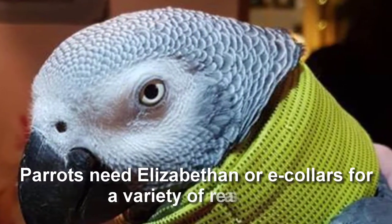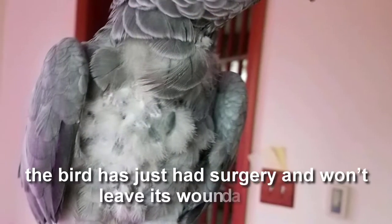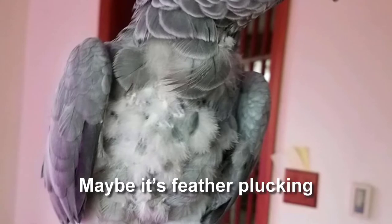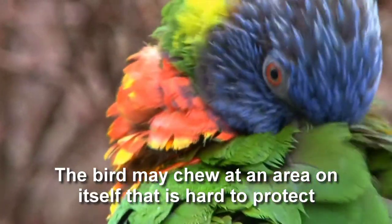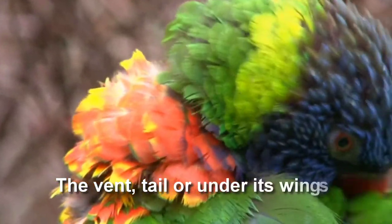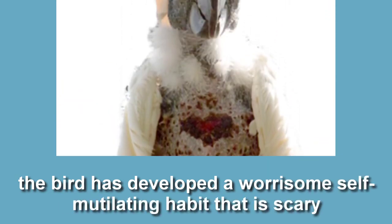Parrots need Elizabethan or e-collars for a variety of reasons. Maybe the bird has just had surgery and won't leave its wound alone, or maybe it's feather plucking. The bird may chew at an area on itself that is hard to protect, like the vent, tail, or under its wings. Or worse, the bird has developed a worrisome self-mutilating habit that is scary.